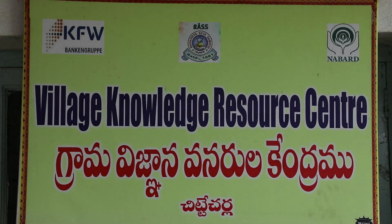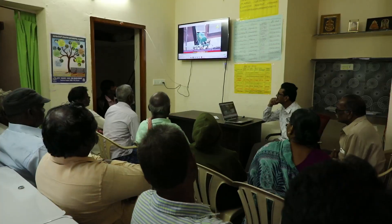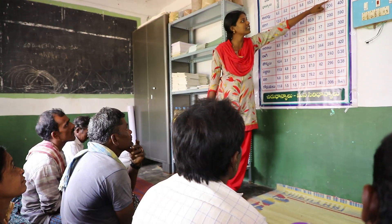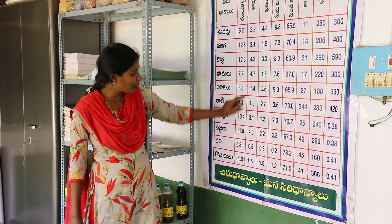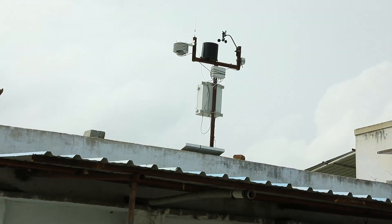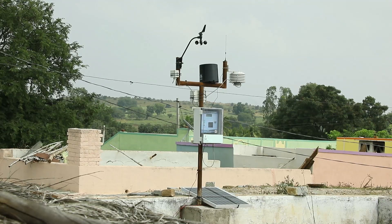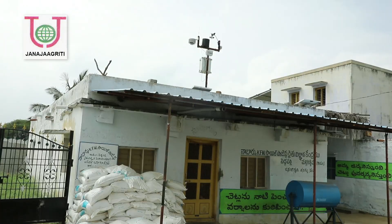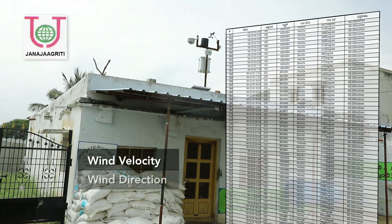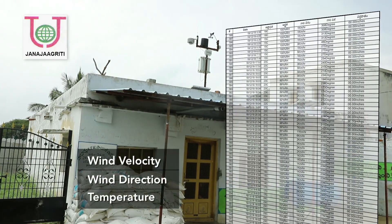The village knowledge resource centre has become a vital source for disseminating information among the farmers regarding agricultural best practices, market trends, etc. To provide weather information to farmers, the PFA set up a weather station that puts up reports like wind velocity, wind direction, temperature, etc.